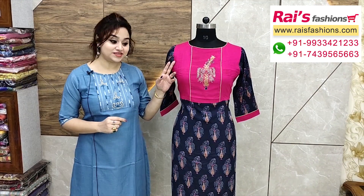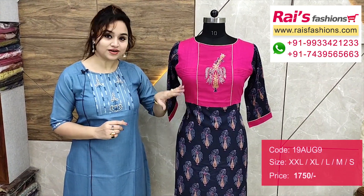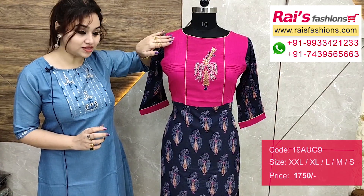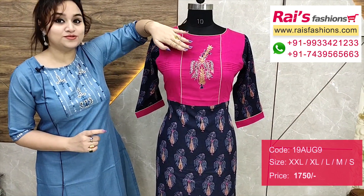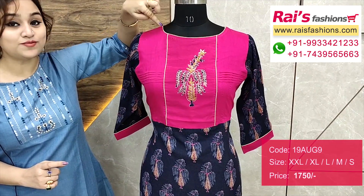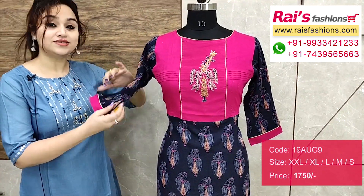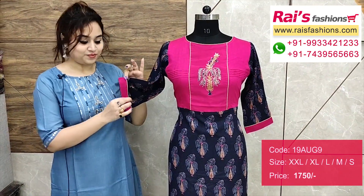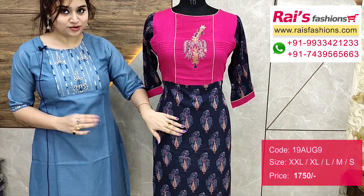Silk material and Rayyan cotton printed combined work — fully designer piece. This portion is chanderi silk material with beautiful fine sequin embroidery work. Neck portions — contrast color piping. Hand portion — Rayyan cotton fabric, contrast color end part.